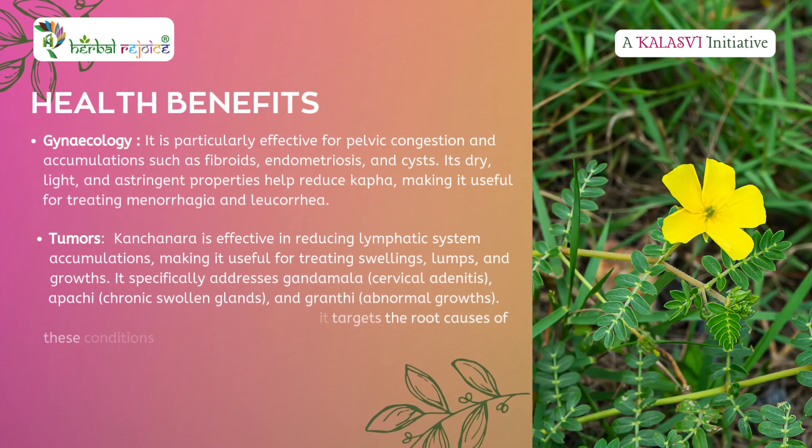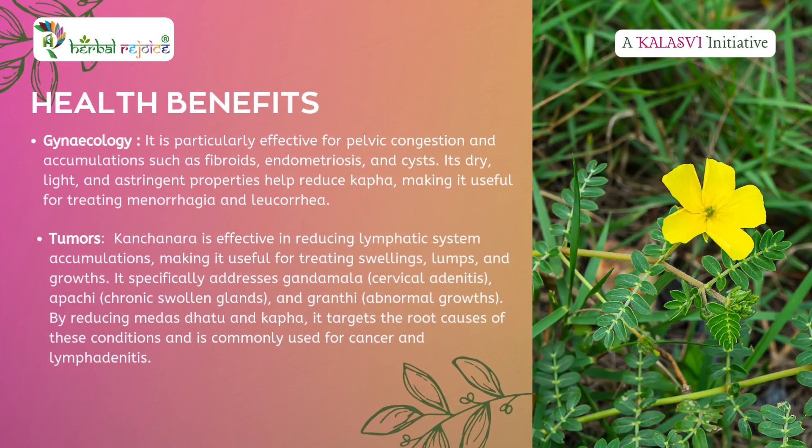Health benefits — Gynecology: Kanchanara is particularly beneficial for treating congestion and accumulations in the pelvic cavity, such as fibroids, endometriosis, and cysts. Its astringent and light properties help to reduce Kapha and are effective in treating menorrhagia and leucorrhea.